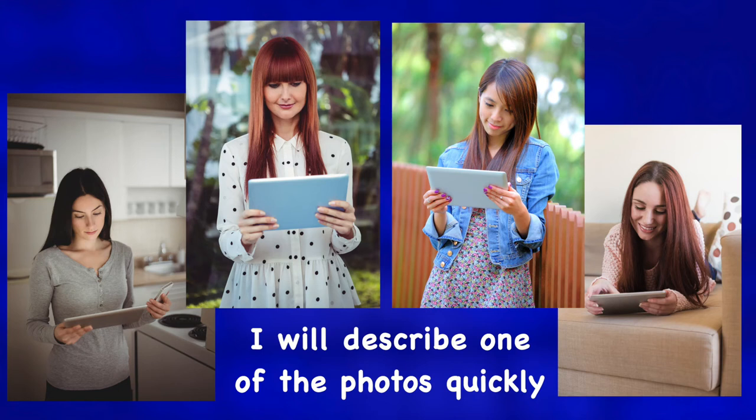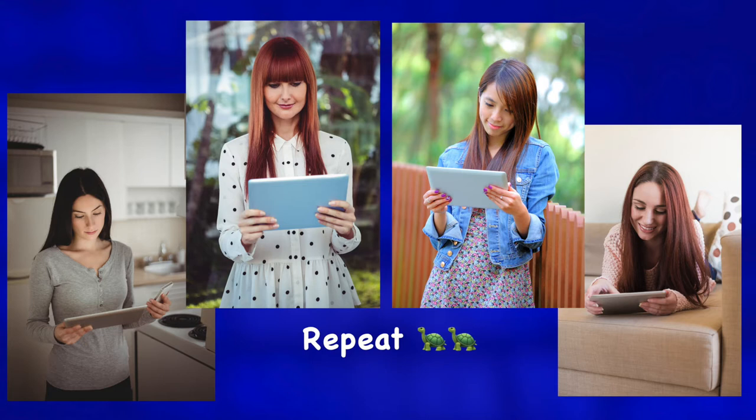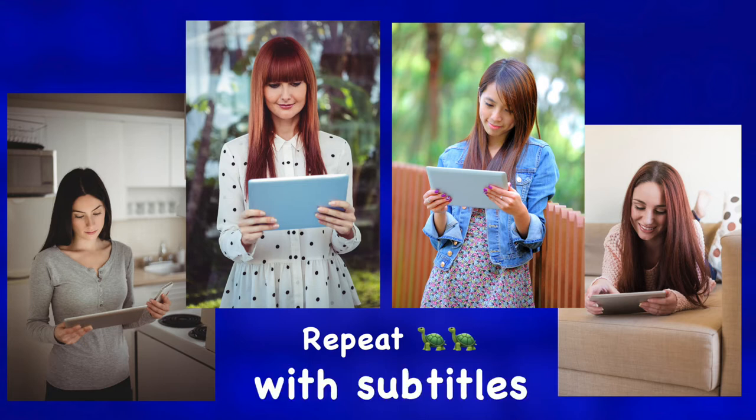First, I will describe one of the photos quickly. Then, I will repeat my explanation a little slower with subtitles and highlighted words. Let's start.